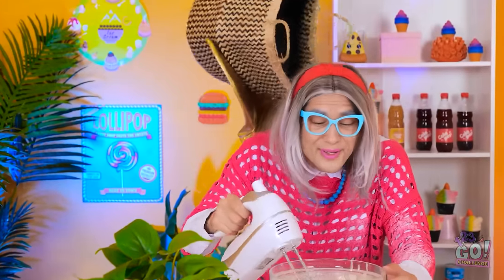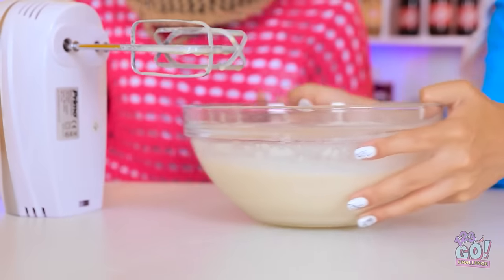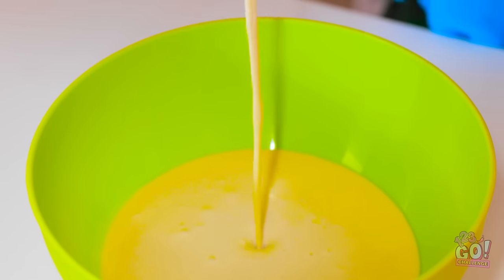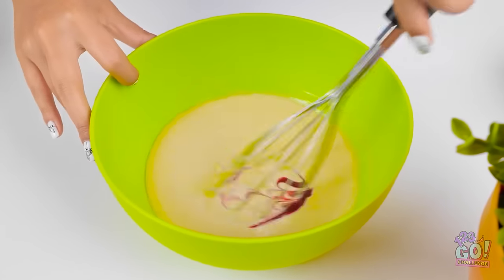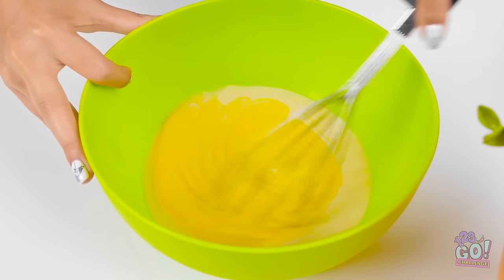Nice and easy. Who turned out the lights? That was too easy. Now I can take this waffle mix — why should I make my own? I can just steal it, but I'm going to make it even better. I'll add food coloring — only a few drops.